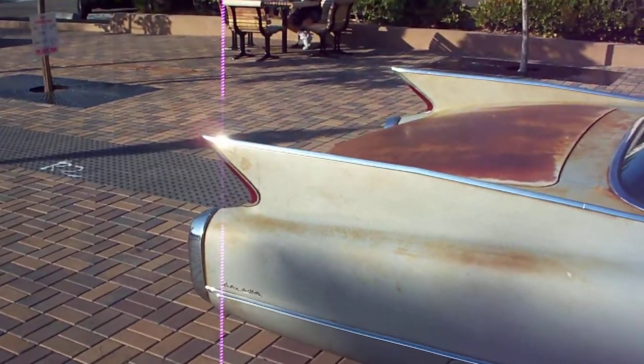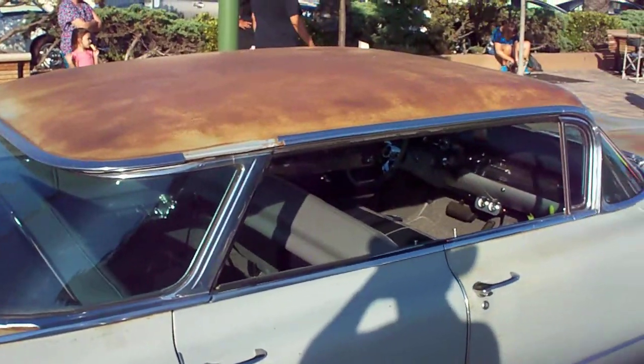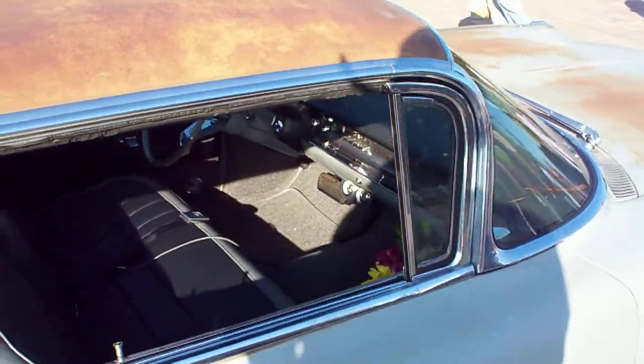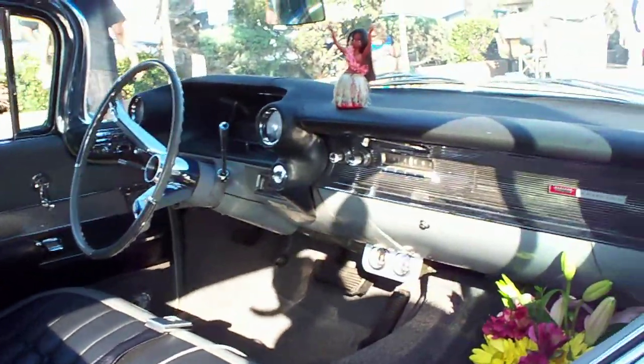That's a 1960 Cadillac, four-door flat-top. It needs a little paint on it, but it's definitely restorable. That's a big car.